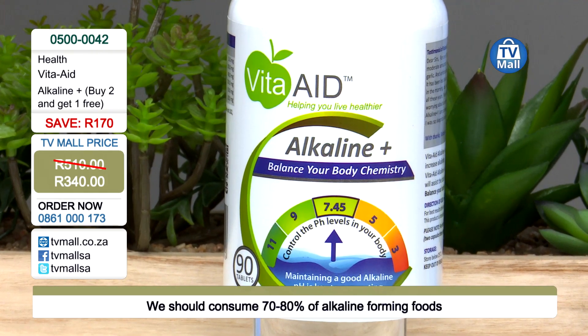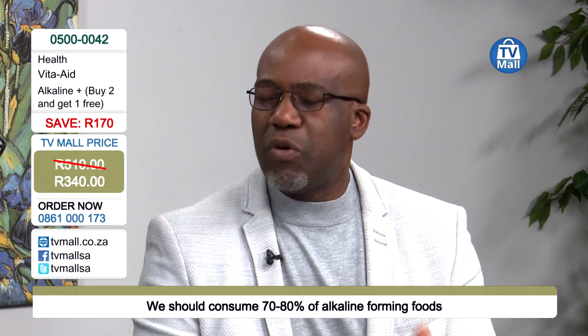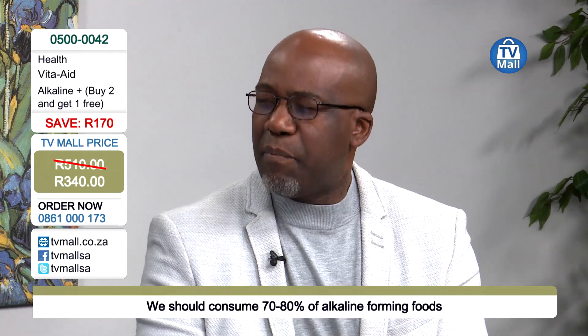Your blood will always maintain a slightly alkaline environment. For argument's sake, we'll always use 7.4, but to be more exact it's 7.235. We want to say 7.4 to make it easy, but it's a slightly alkaline environment.